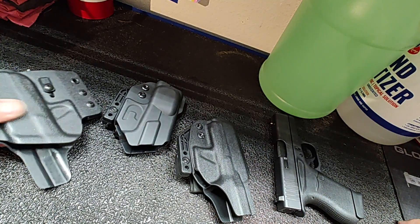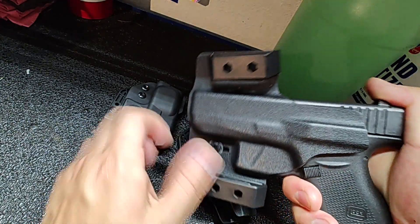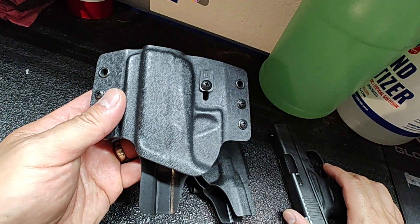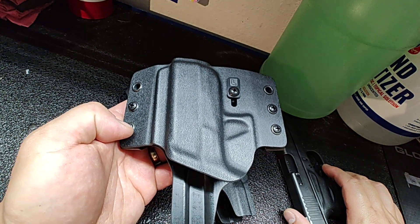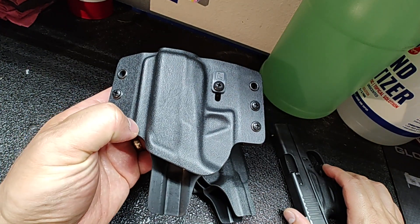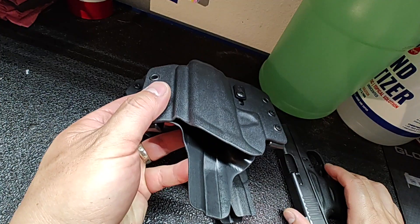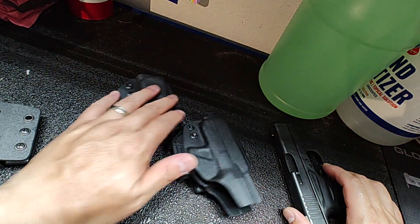I don't carry appendix with that one. I also picked up a Tolster for outside the waistband. This one actually holds and conceals pretty well when I tuck my shirt out. When I lift my arms up, you can see the bottom of it, but I'm not usually doing that through the course of a normal day. I just did a quick errand run to give it a try.